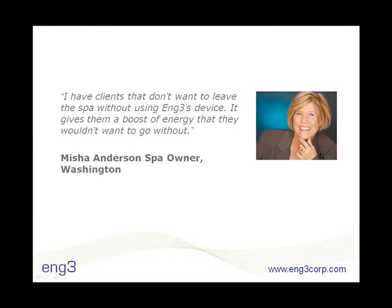Spa owner Misha Anderson has clients who don't want to leave without using the device. They notice that their skin becomes more vibrant and they appreciate the extra energy.